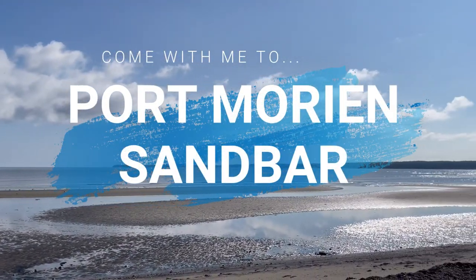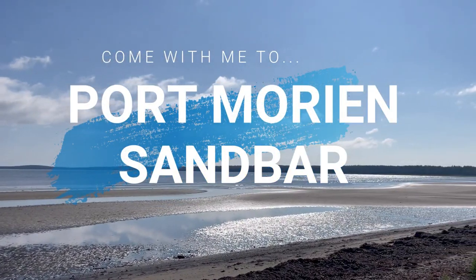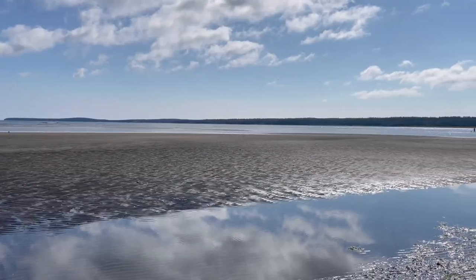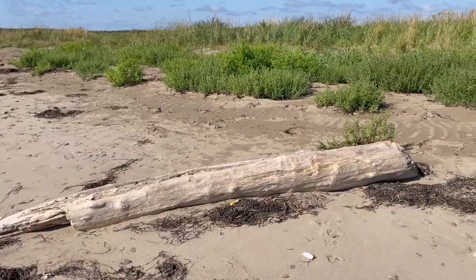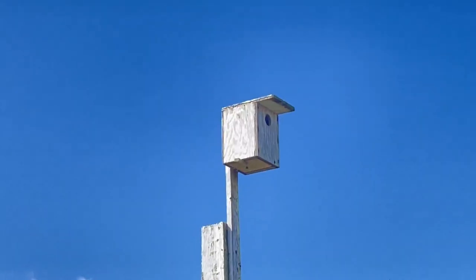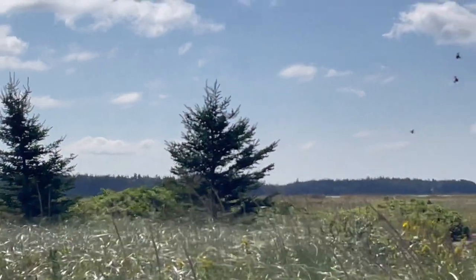Come with me to Port Morian Sandbar. I'm going to introduce you to this magnificent beach: how to find it, what to expect when you arrive there, what makes it extra special, and also the challenges that it faces.